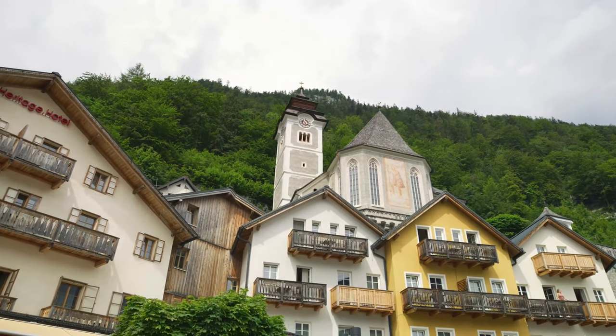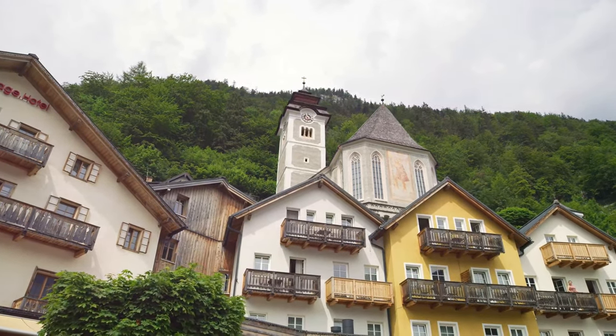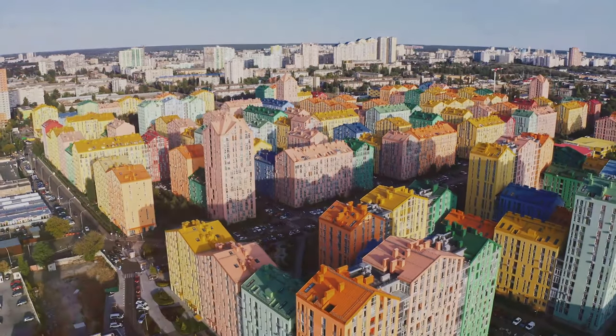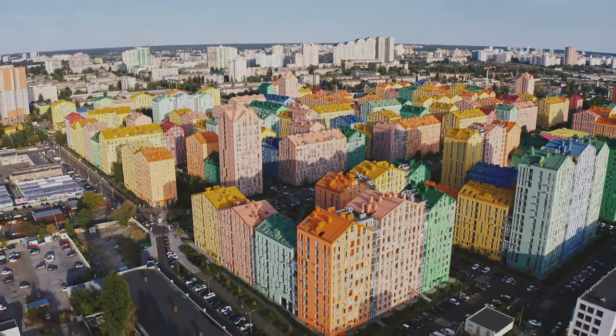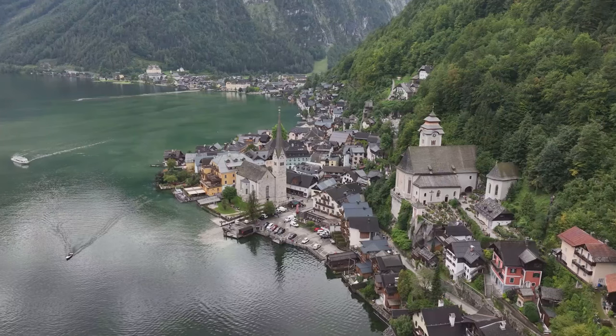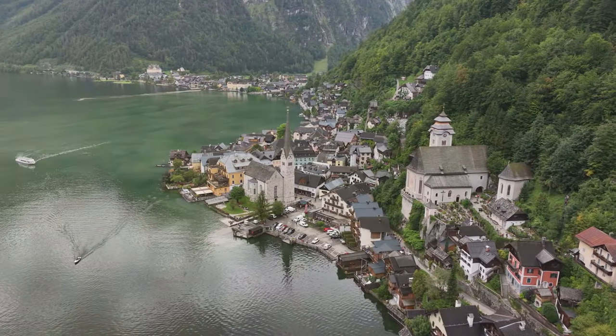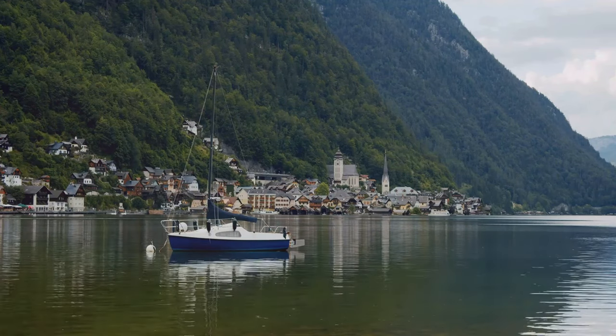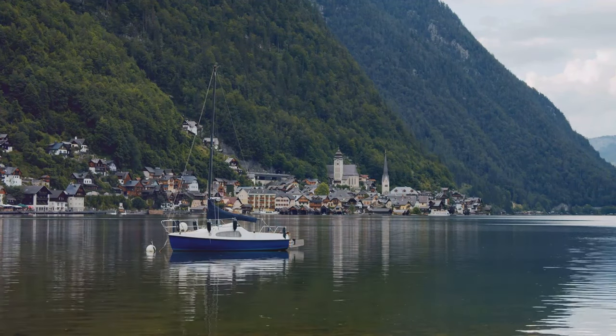The first thing you notice in Hallstatt is the traditional Alpine architecture. The houses, painted in various colors and adorned with flower boxes, exude warmth and charm. The narrow cobblestone streets are lined with shops, restaurants, and cafes. Take a stroll through the village and soak up the magical atmosphere.